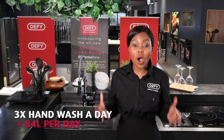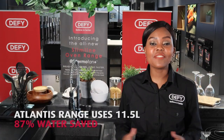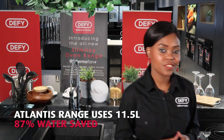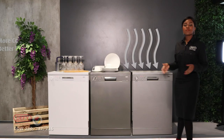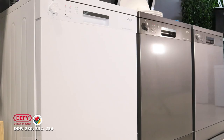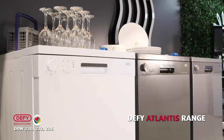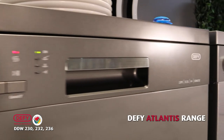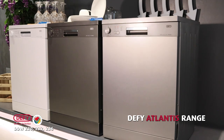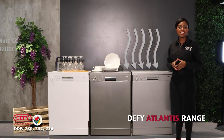This means they would use a whopping 84 liters in just one day. Our DeFi Atlantis range uses just 11.5 liters of water in one wash. Allow me to introduce the DeFi Atlantis dishwasher range: the white DDW-230, the alluring Manhattan gray DDW-232, and the trusted stainless steel DDW-236.